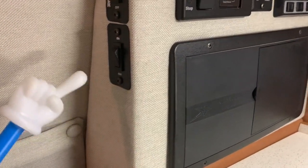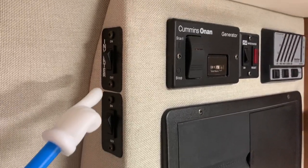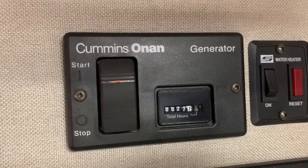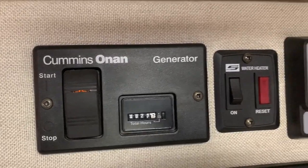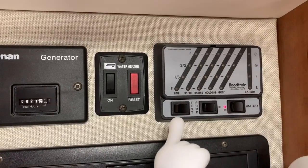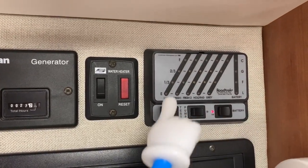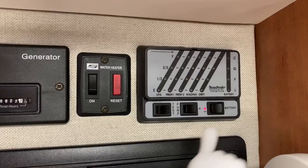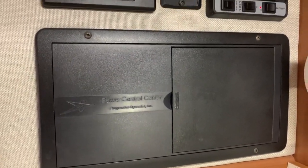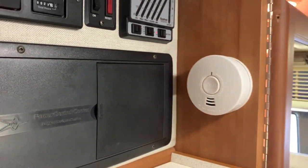Directly above that we have a light for our porch light, a switch to turn on an inverter. We have 27 hours on our Onan 2800 gasoline generator. Switch to turn on the water heater, a levels test switch — if we hold that it's going to light up these gauges — water pump switch, and then our battery disconnect. This is our fuse panel as well as circuit breakers. Smoke alarm on the wall right there.